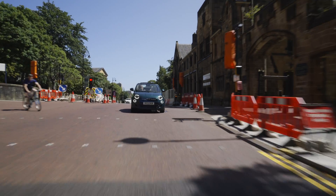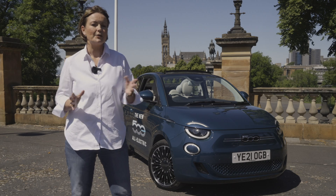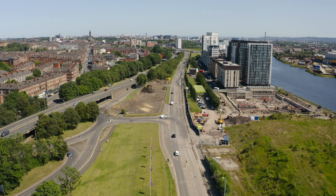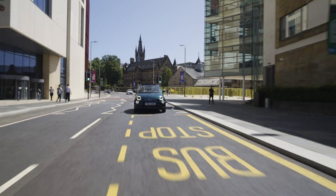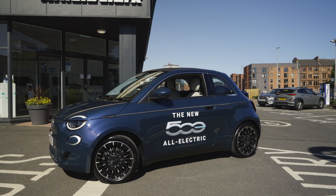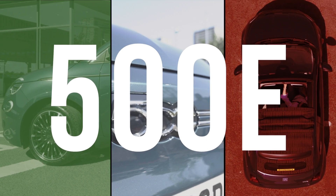This car has style, speed, and is economical. It might be your first choice, or if you're a two-car family, the perfect solution for the short trips. Whatever you decide, you won't be short on fun when you get behind the wheel of the Fiat 500E. Ciao — I'll see you next time.